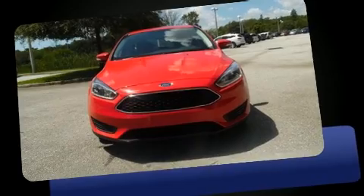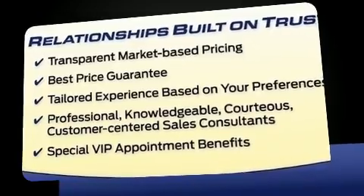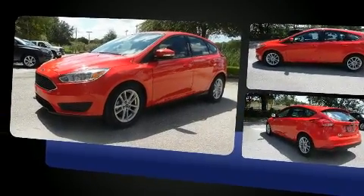Get excited about the 2016 Ford Focus. Ford paid particular attention to efficiency and practicality with the following features: adjustable headrests in all seating positions, fully automatic headlights, rear wipers, and power windows.